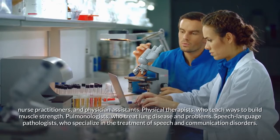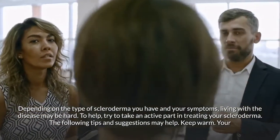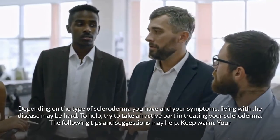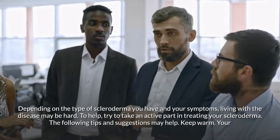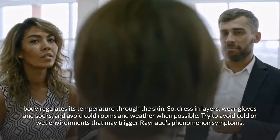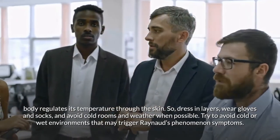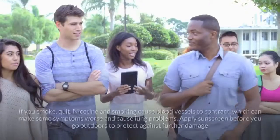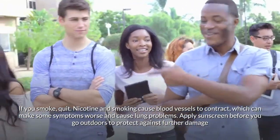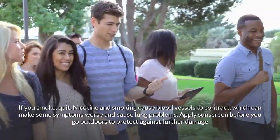Living with scleroderma can be challenging. Taking an active part in your treatment helps. Keep warm by dressing in layers, wearing gloves and socks, and avoiding cold rooms and weather to prevent Raynaud's phenomenon symptoms. If you smoke, quit — nicotine and smoking cause blood vessels to contract, worsening symptoms and causing lung problems. Apply sunscreen before going outdoors to protect against further sun damage.